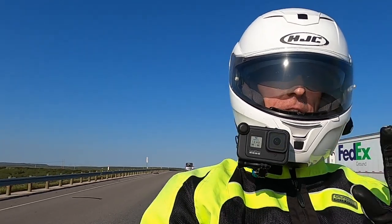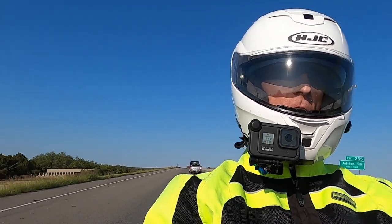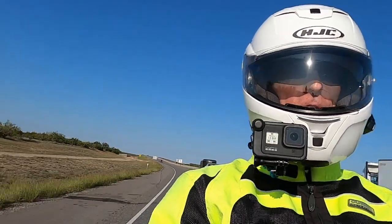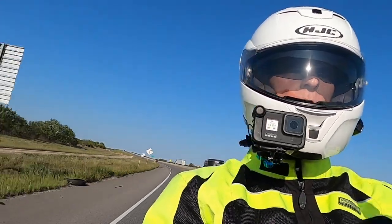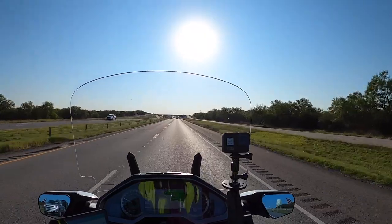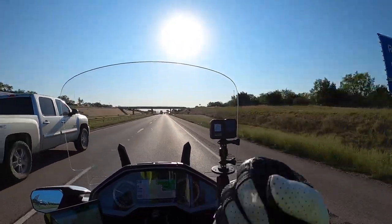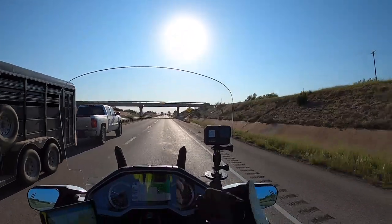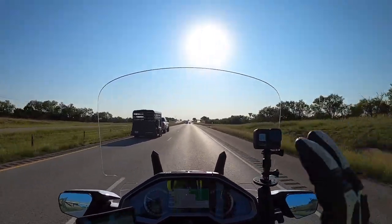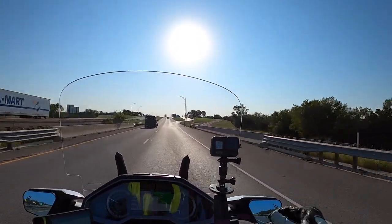The big advantage the Garmin has is that if I'm on a route and I decide I need to find fuel, I can use the touch screen to very quickly route me to the next gas station, or a Sonic, or a restaurant — without necessarily having to exit the route I'm in. With the Honda GPS, if I wanted it to take me to the nearest gas station right now, I'd have to pull over and stop the bike, because it will not let you change your destination while riding.